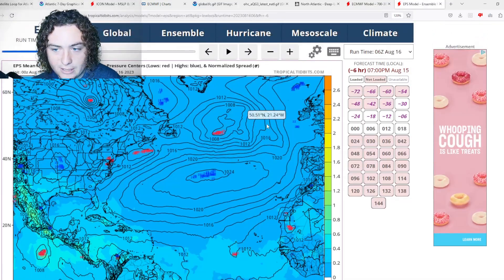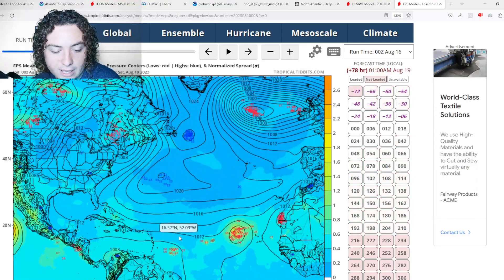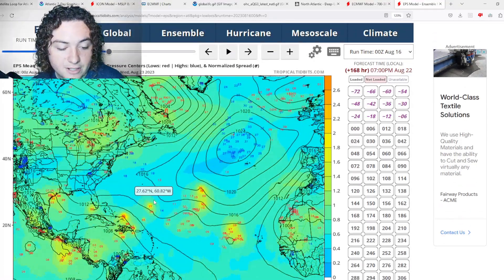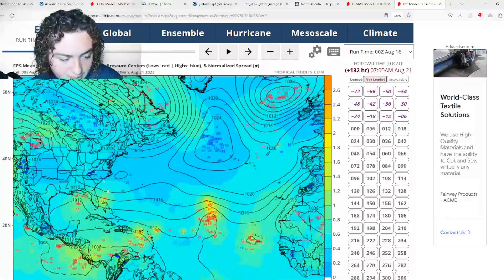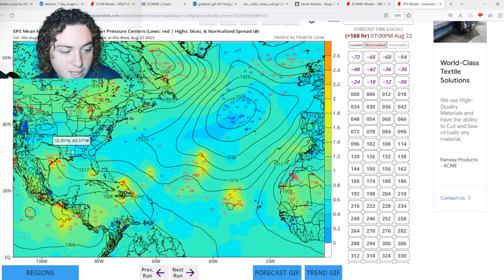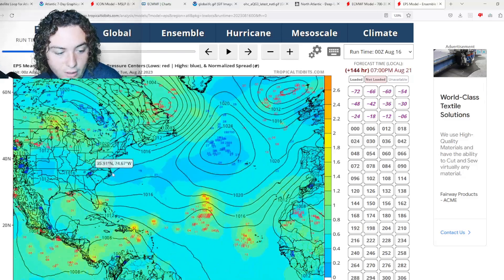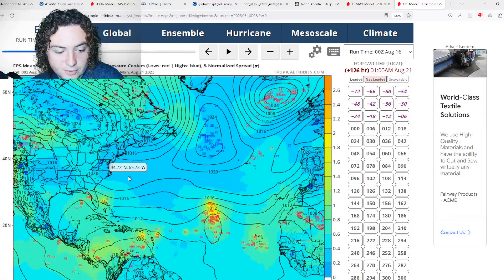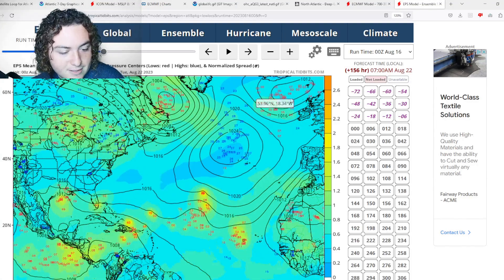The European ensemble has a wave breaking off the western system and potentially heading toward the Lesser Antilles as a tropical storm or hurricane before impacting Puerto Rico and the Dominican Republic, then moving out to sea. The European 0Z ensemble is also showing something interesting: tropical storm to category one hurricane scenarios potentially hitting Texas just south of Houston. These scenarios start developing around 102 hours out, with the system near the Bahamas before developing and moving toward Texas.